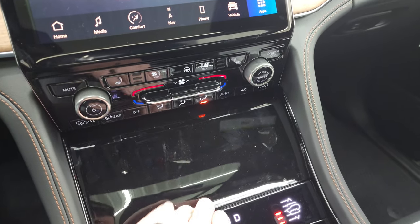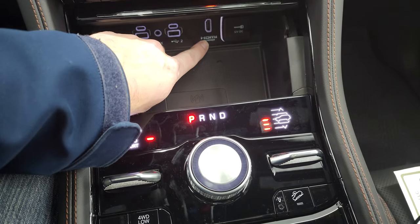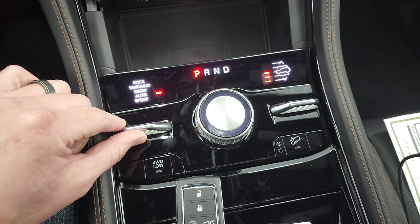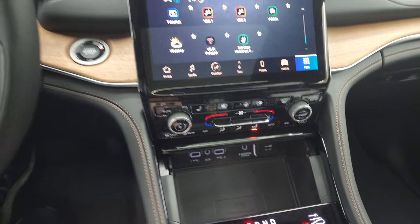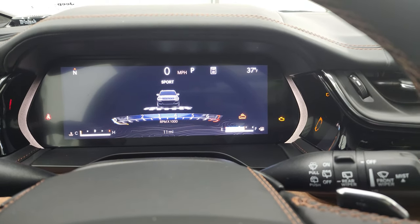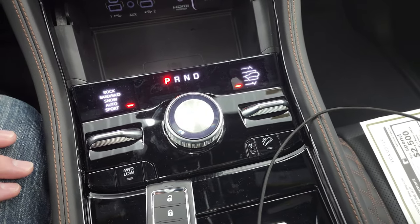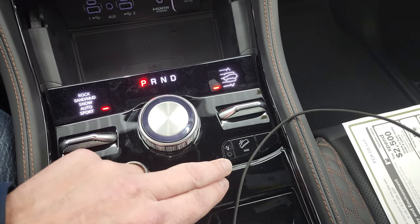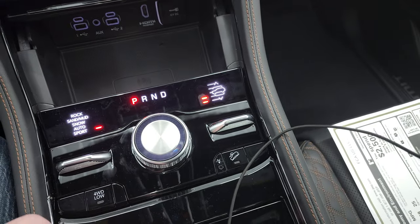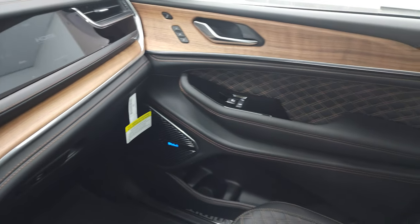Down here are more tactile climate, volume, and tune controls. This one has the wireless cell phone charge pad. Down here you get two USBs, two USB-Cs, and an AUX jack, plus your HDMI hookup for that screen. This is your Quadratrac 2 system — it has auto, snow, sand, mud, rock, and sport modes. You can see up in the EVIC as it changes between modes. This one also has the Quadralift system so it can raise and lower the vehicle to different heights. Four wheel drive low has a neutral setting for flat towing and downhill assist control. Here's the new rectangular style Jeep key fob with remote start and power liftgate. You get illuminated cup holders right here.